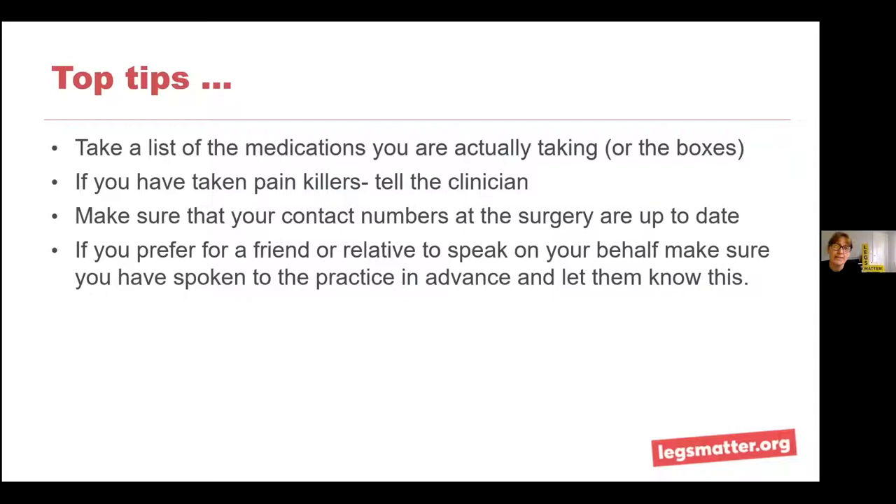A common problem is that contact numbers on GP records aren't accurate or up to date. You could go through a long wait with the receptionist, it gets to a clinician, they want to ring you back — and they don't have the right number for you. Make sure the number on your record at the GP practice is correct. Also, if you prefer a friend or relative to speak to clinicians on your behalf, make sure you've spoken to the practice in advance to arrange that. A clinician can't just discuss personal health issues with someone who calls up that same day — it needs to be formally arranged in advance for purposes of confidentiality.